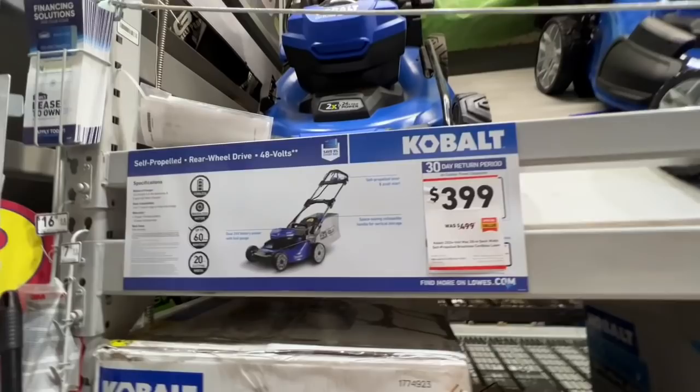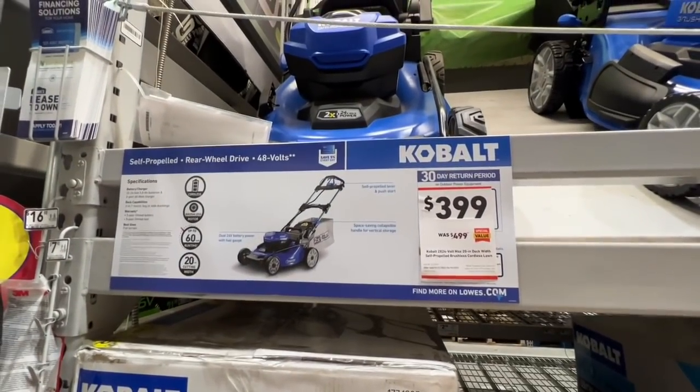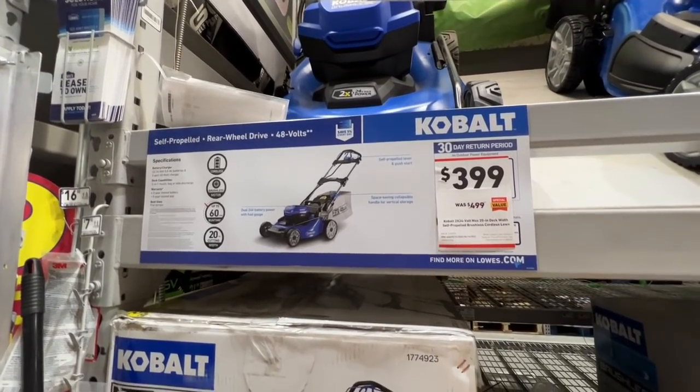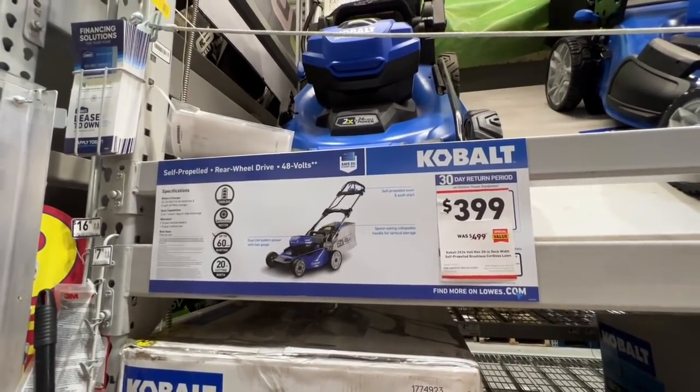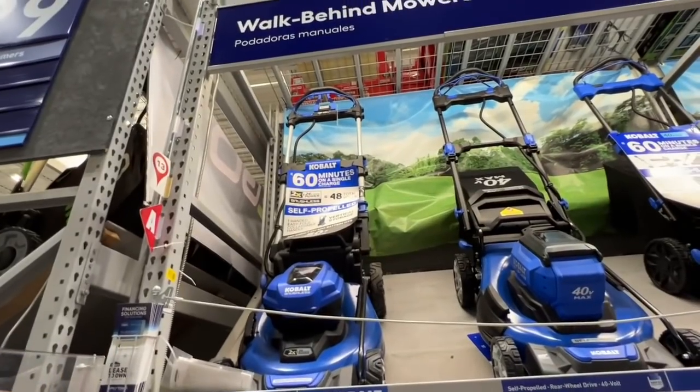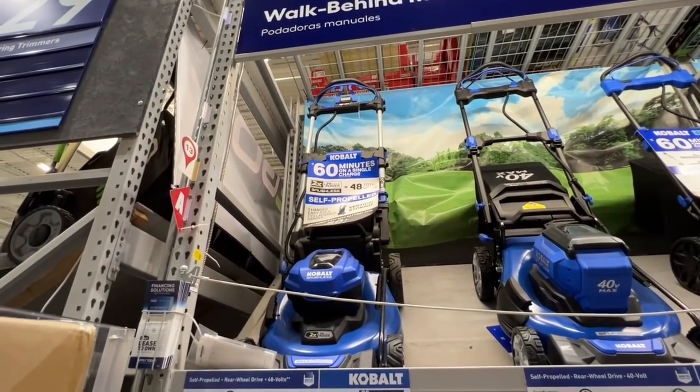If you are a Cobalt fan, they've got a 2x24 volt 5 amp hour battery — 10 amp hour total as far as battery power — for $399. There is the item number right there. 48 total volts, 10 amp hour total.